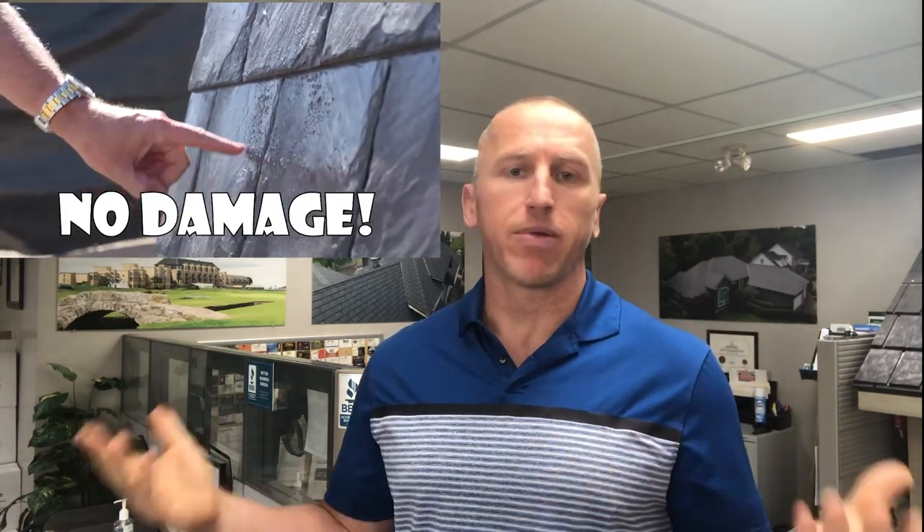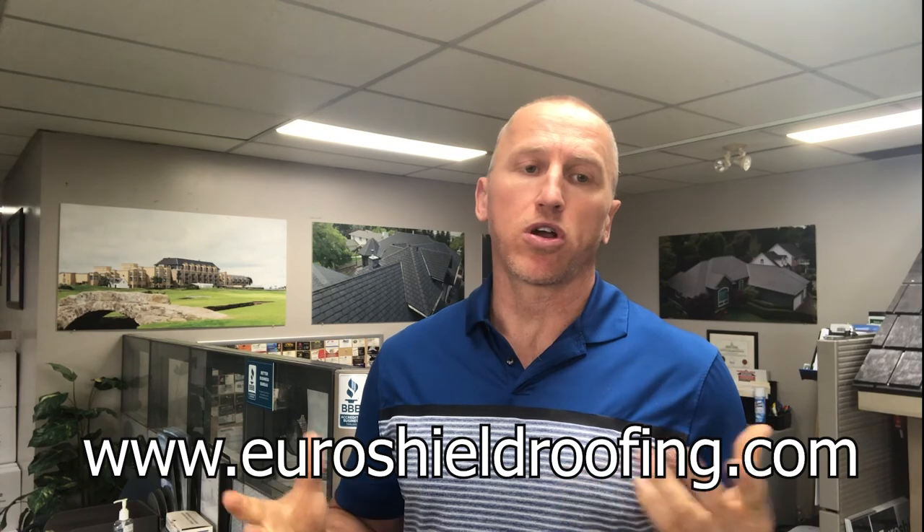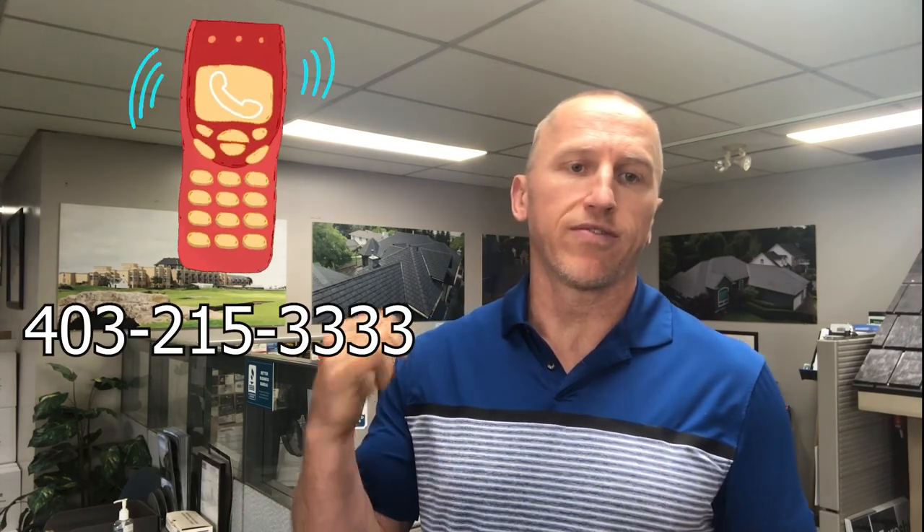There is one roofing system designed to withstand hail, and that's EuroShield. It's been tested by us, by our competitors, and by mother nature, and through all of it has proven to be the only roof that is truly hail proof. To learn more, go to www.euroshieldroofing.com or call 403-215-3333. Thanks for watching.